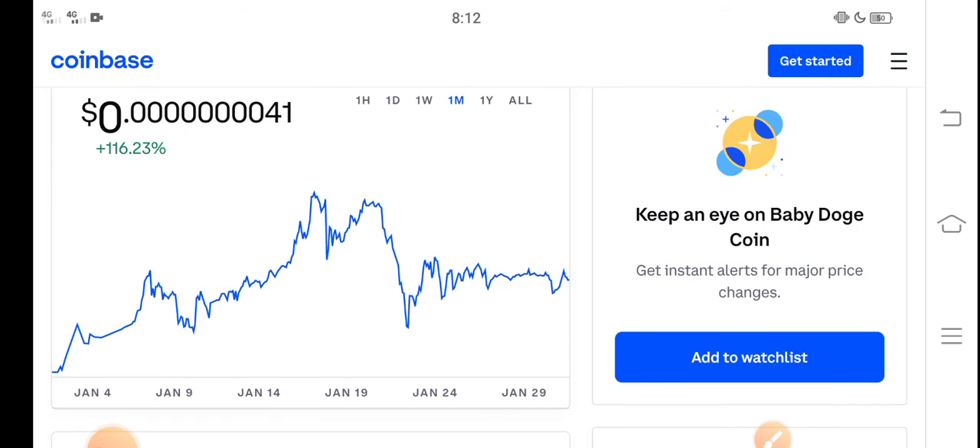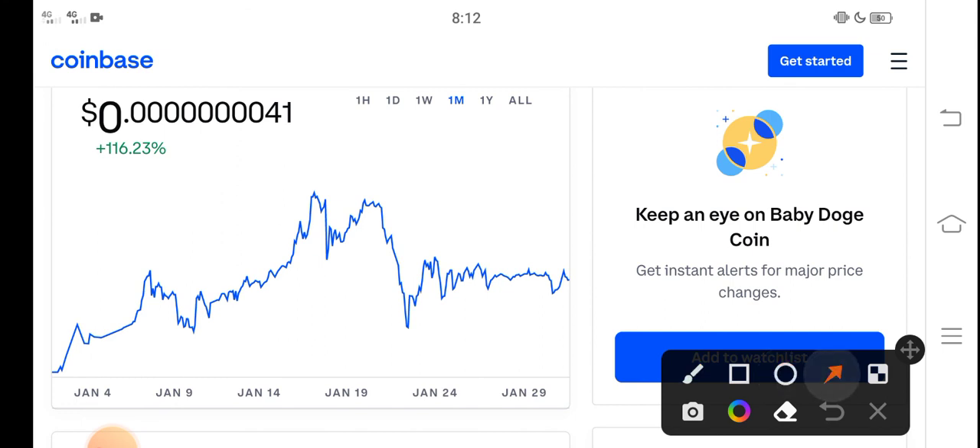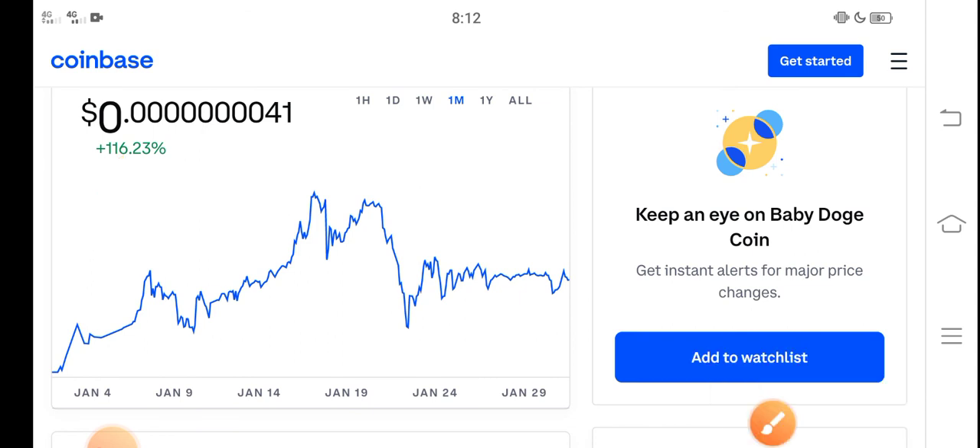The price change in the last 30 days is about 116 percent positive, so that means it is a profitable coin. On the other side it is a low price coin. I also recommend for all of you to invest in a low price coin. Thanks for watching, and don't forget to subscribe to the channel.